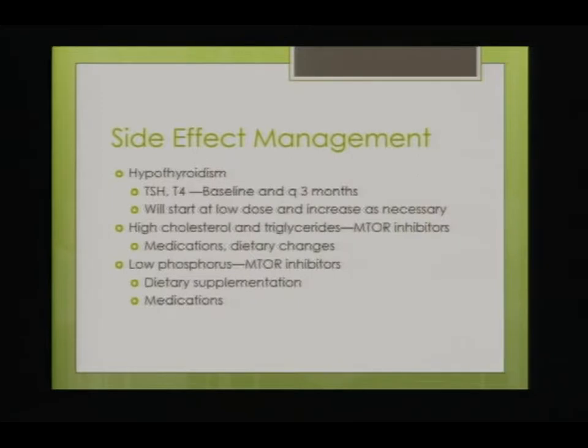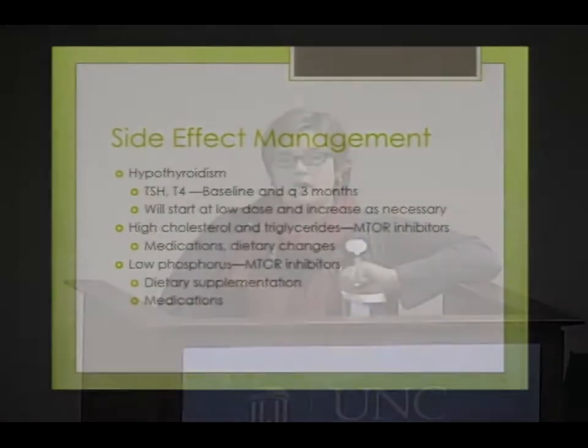Hypothyroidism is checked at least every three months, but typically every six weeks. High cholesterol and triglycerides typically happen with mTOR inhibitors; medications are used to treat that, and dietary changes if appropriate — but given that only certain things taste good on these medicines, the preference is often to just treat it medically and move on rather than restrict diet.